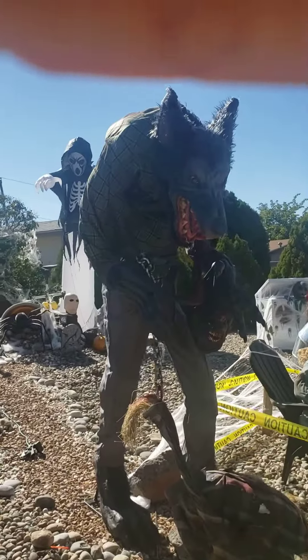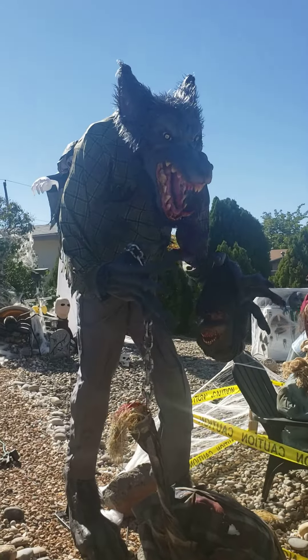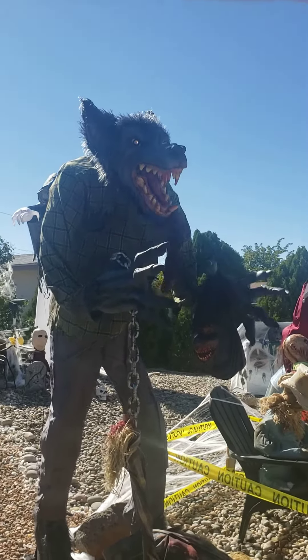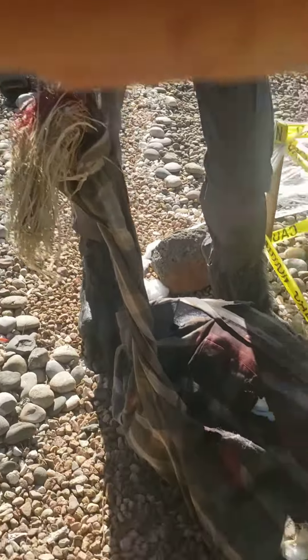We have this werewolf here — let me show you what he does. And then we have a head here and the body here.